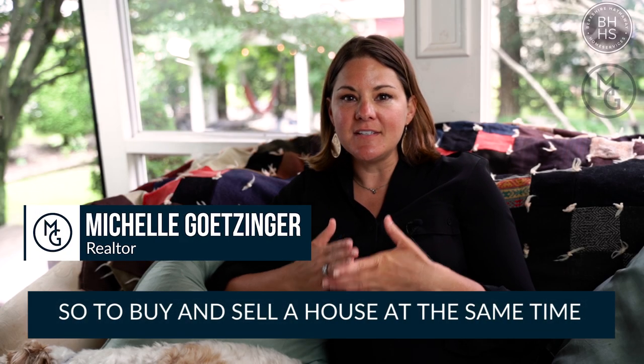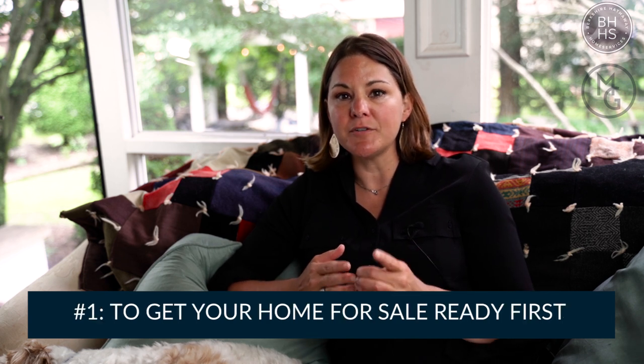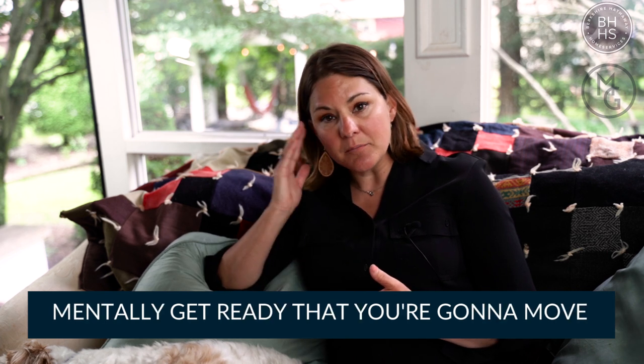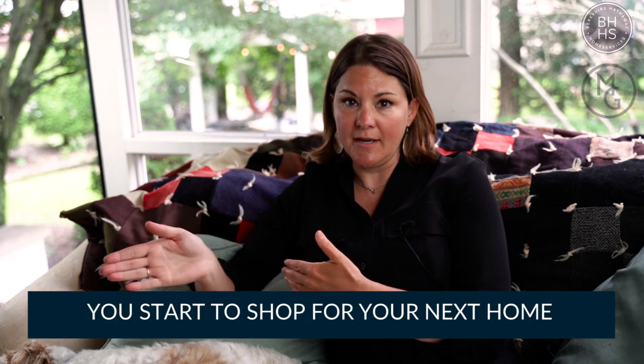Buying and selling a house at the same time is very complicated. My advice to you is number one: get your home for sale ready first. Get in there, get packing mentally, get ready that you're going to move, get your house on the market, and then you start to shop for your next home.